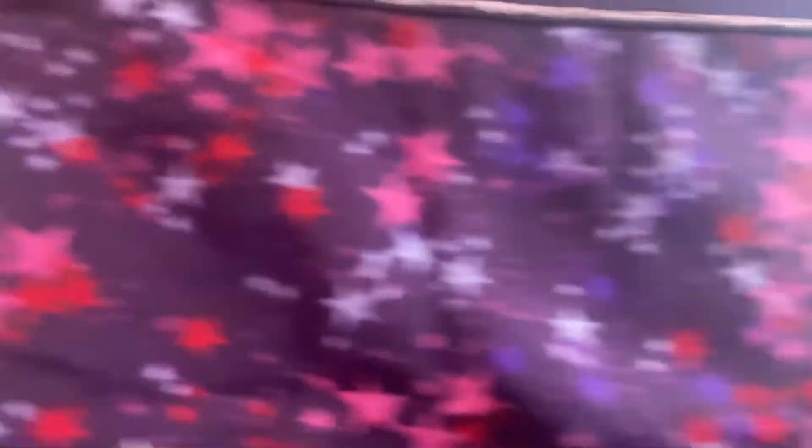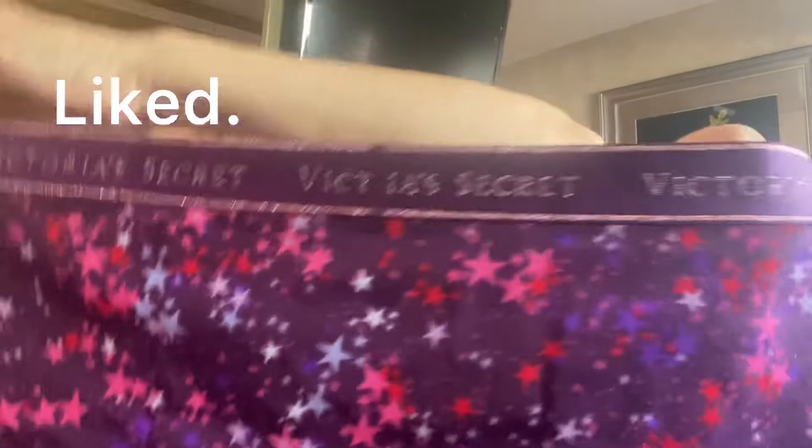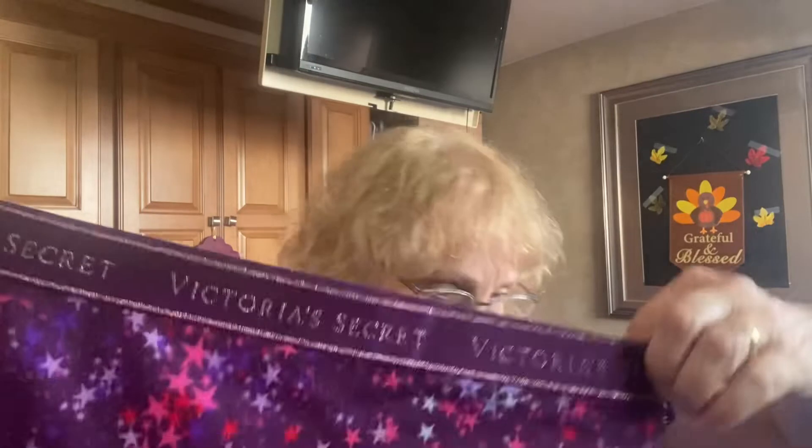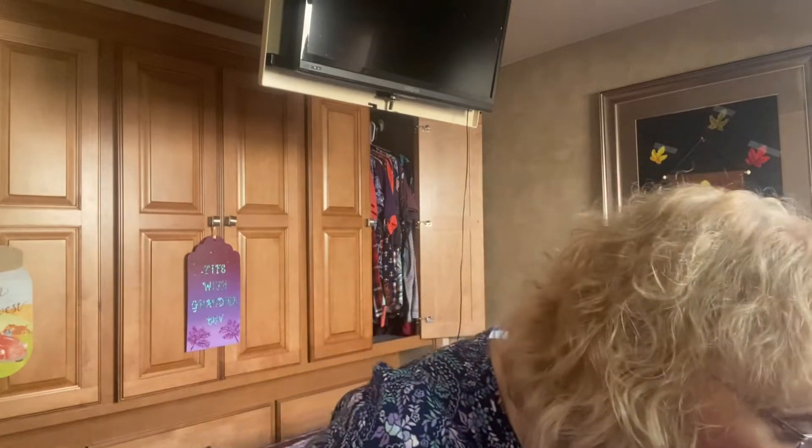This one — look how pretty it is! It's purple with all the stars. They look so wide this way — let's face it, I'm wide, wider than I was back in my younger days. This is the same kind, a shorty. Every pair I've shown you is five dollars.